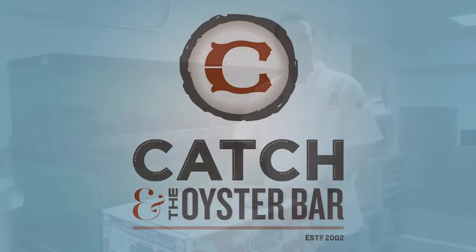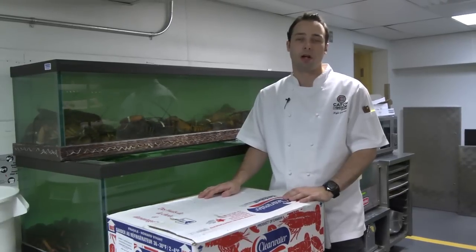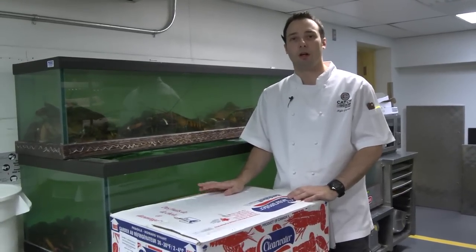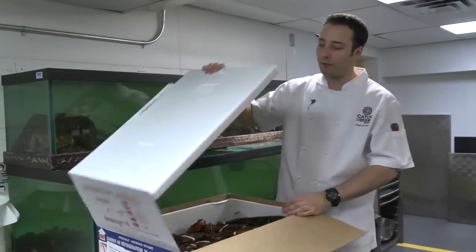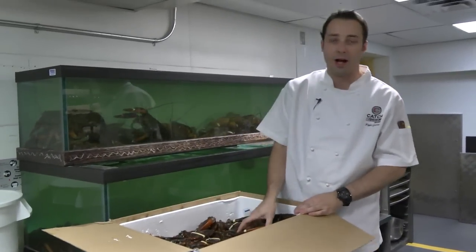I'm Chef Kyle Grobes, executive chef of Catch and the Oyster Bar in downtown Calgary. I'm going to talk to you a little bit about fresh lobster. We've got some beautiful fresh lobster just flown in today from Nova Scotia — these are one and a half pound lobsters.